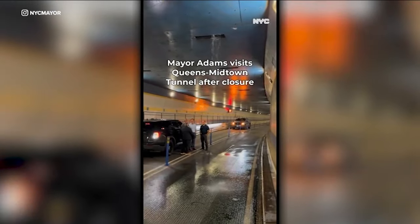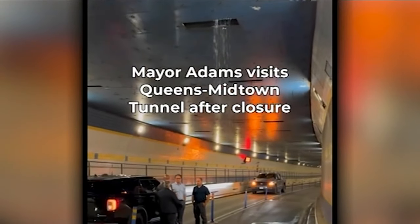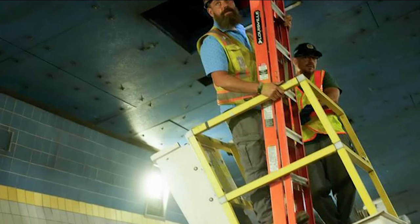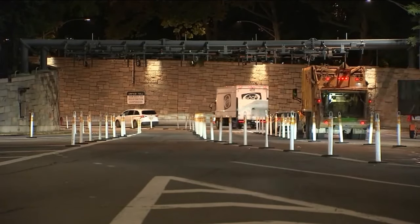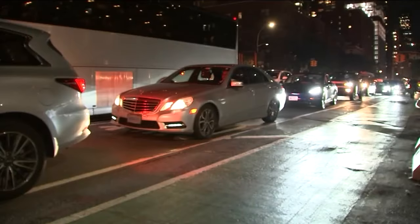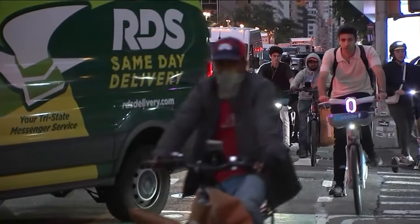The mayor got a look inside the leaky south tube tonight, with East River water still dribbling through the exhaust ducts, as the MTA got it pumped out and patched up. Both tubes were back open before rush hour was over, but the backups would take hours to clear, with only bicycles getting past the bottleneck on 2nd Avenue.